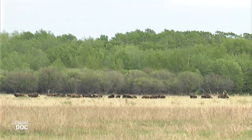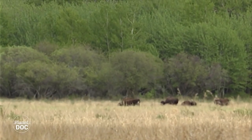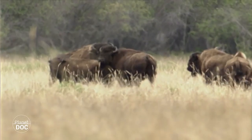El origen del Parque Nacional, como indica su nombre, se debe principalmente al bisonte de bosque. Cerca de 6.000 bisontes componen la población de Wood Buffalo: la mayor manada del mundo de estos animales en estado salvaje.